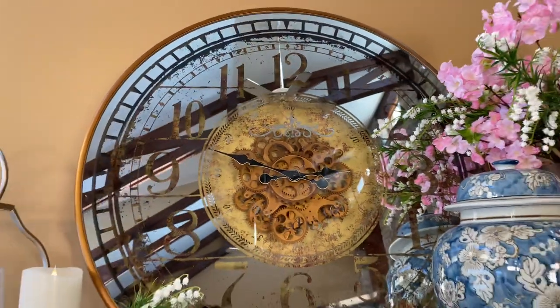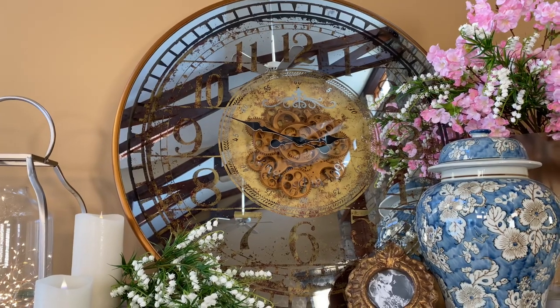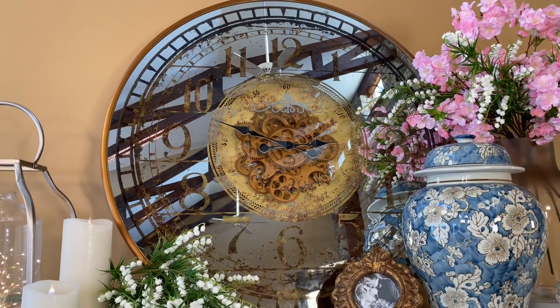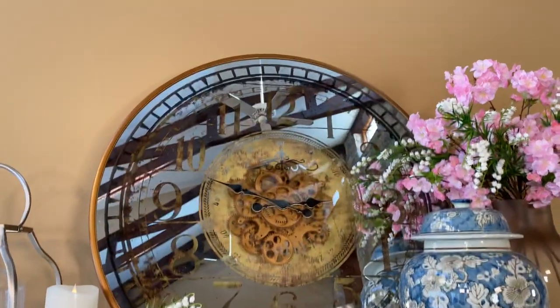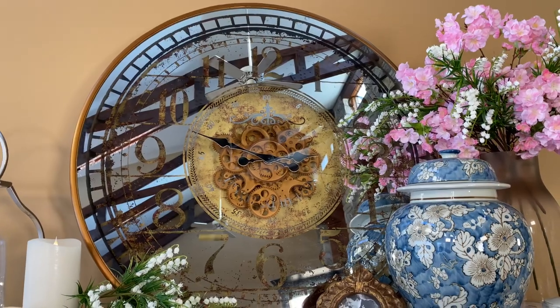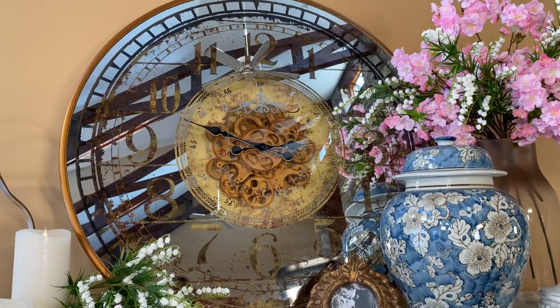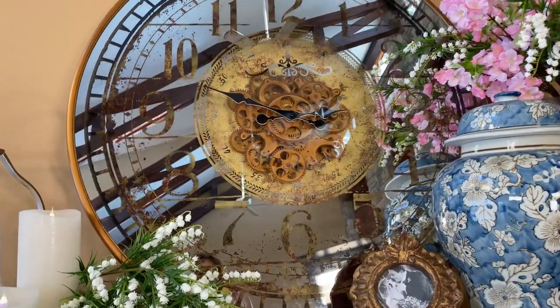In my attempts to stay out of the mirror so that I'm not distracting you, I'm just going to have you look at the mirror while I tell you about this beautiful clock. Number one, it is sizable, as you can see. It has some depth to it, a few inches. It has a good weight to it, so you're really going to need to know where you're hanging it or where you are leaning it, because I love it leaned as well.